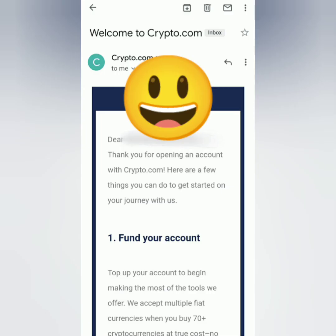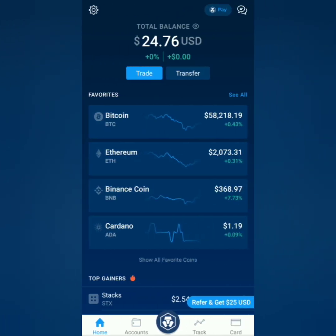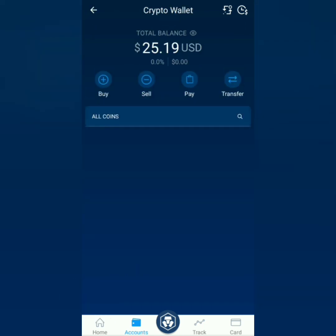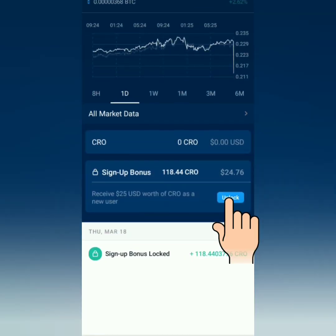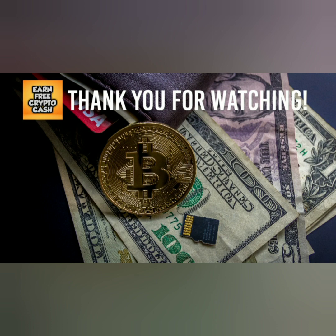Once your account is verified, you will receive a confirmation email. If you used a referral code, both you and your referrer will get bonuses. Just follow the instructions on how to get your bonus. You can now start trading at crypto.com. In your dashboard, you will see your sign-up bonus balance from using the referral code. Click your bonus then click unlock to see the conditions for unlocking it.